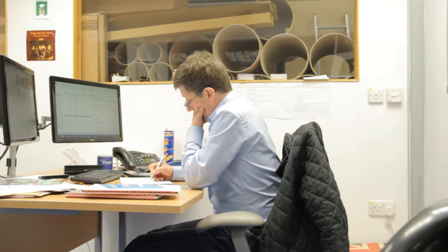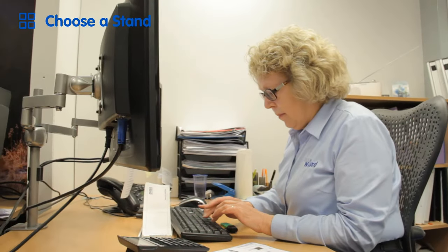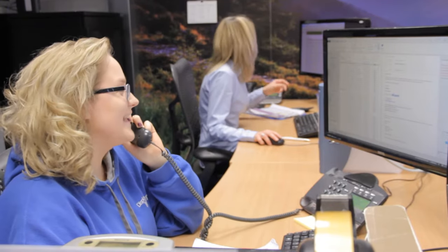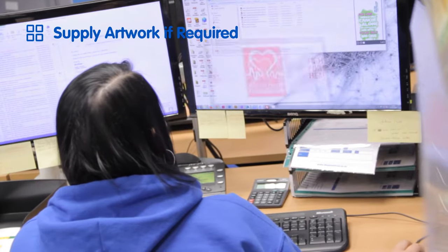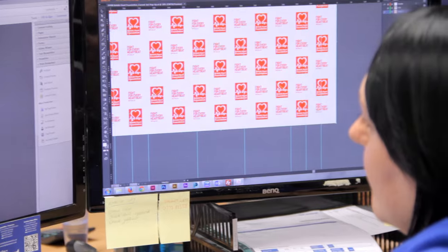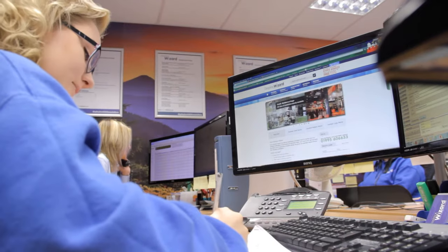Getting your display stand for your business couldn't be simpler. Firstly, just choose one of the displays on our website or speak to a member of our service team. If the stand can be customised, artwork will need to be supplied for the graphics.